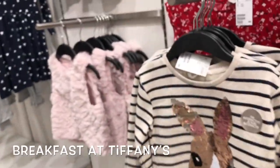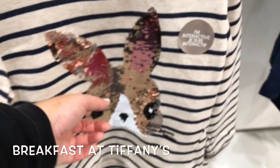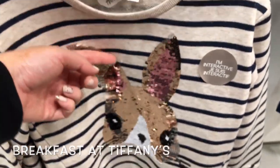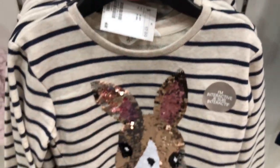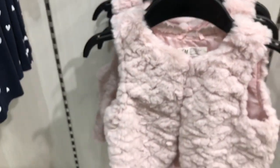Hey mermaid squad, welcome back to my channel — Breakfast at Tiffany's. Today I went to H&M. I had some super cute clothes, like this little bunny top — it's so precious. I love this vest for winter, it's perfect.